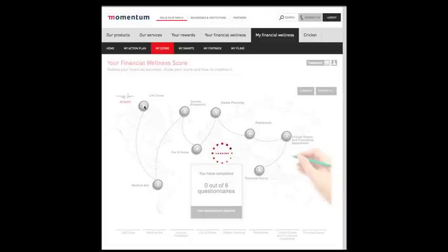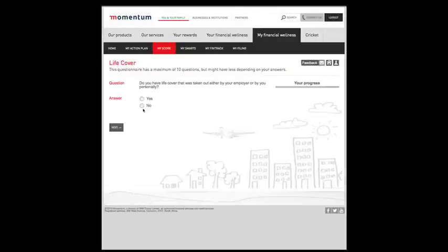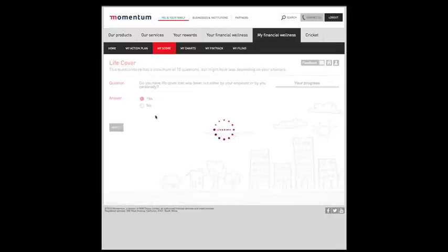In this case, the profile states sole income provider, so the first priority is life cover, followed by medical aid, income protection and so on. Now complete the first questionnaire on life cover.